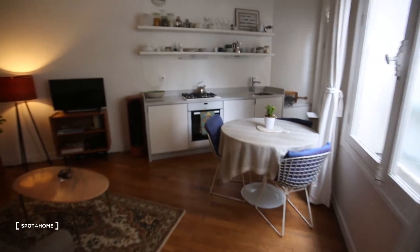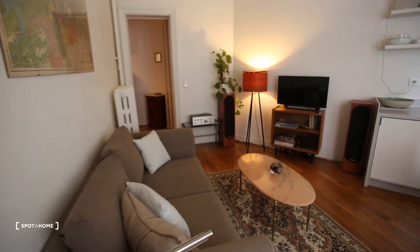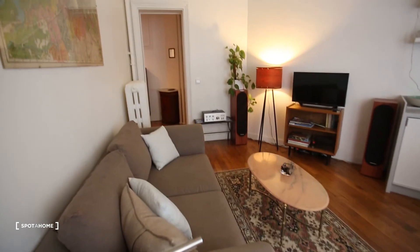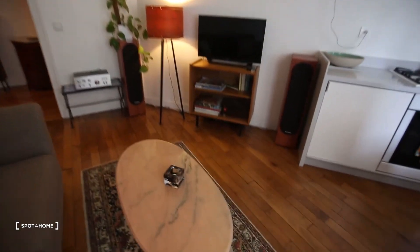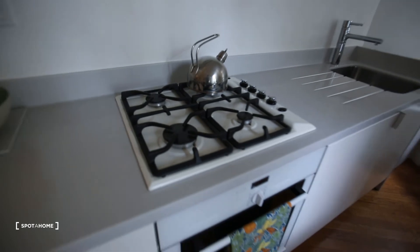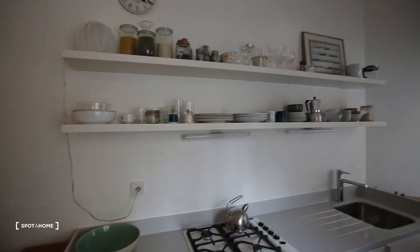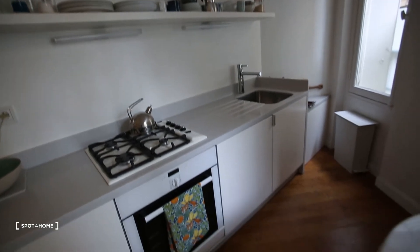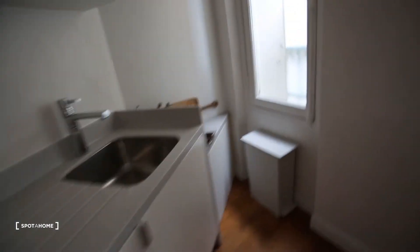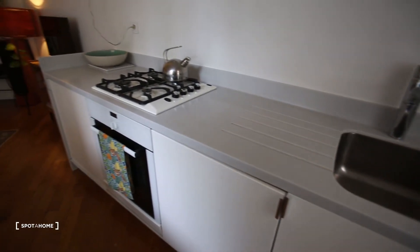We have a door here going to the living room — a living room with open kitchen, also very nice. There is a TV, and a fully equipped kitchen with a stove, a four-burner gas plate, shelving with all the dishes, a sink, a washing machine, and an oven.